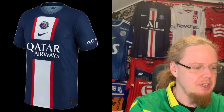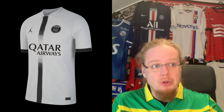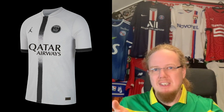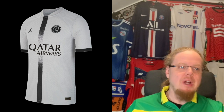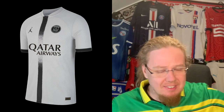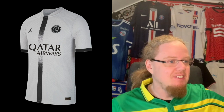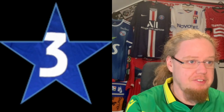The Jordan away jersey has a similar pattern to the 2018/19 Champions League third kit with a single center stripe, now all in gray and black. The button and collar are cool, but the center strap does nothing for me. This jersey utterly leaves me cold — I'm giving it three stars.